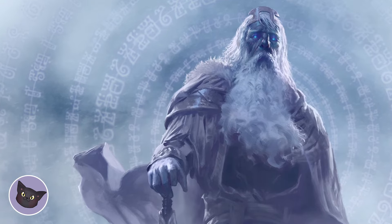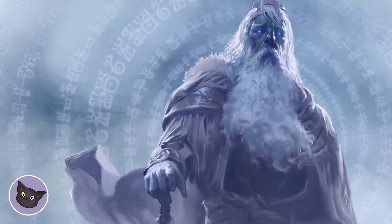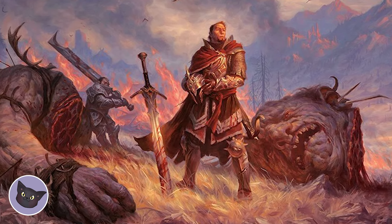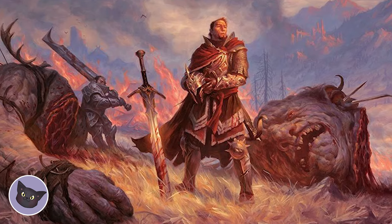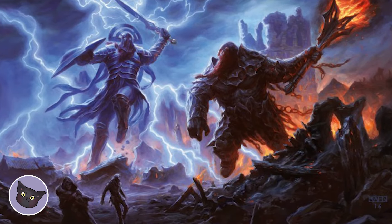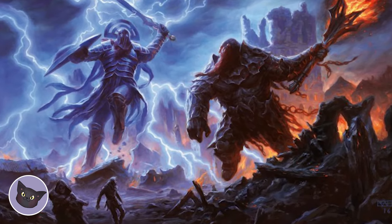The next module up is Storm King's Thunder. This is a high fantasy adventure that will take your characters on an epic journey with the small folk — aka humans, elves, dwarves, etc. — in order to find a way to stop the rampaging and destruction of the giants by searching for a powerful ancient relic.